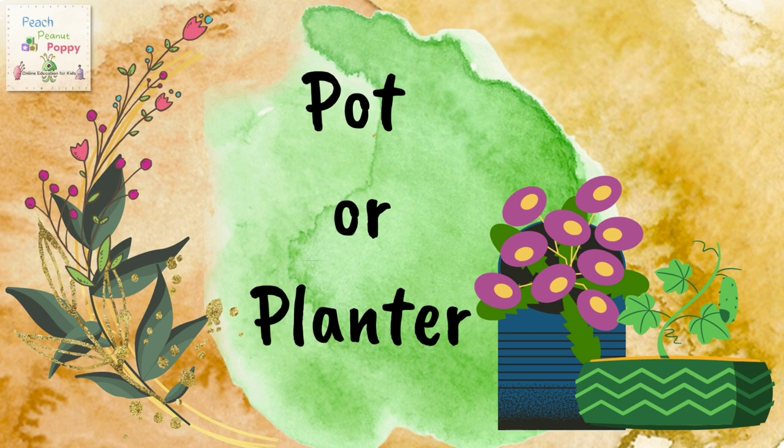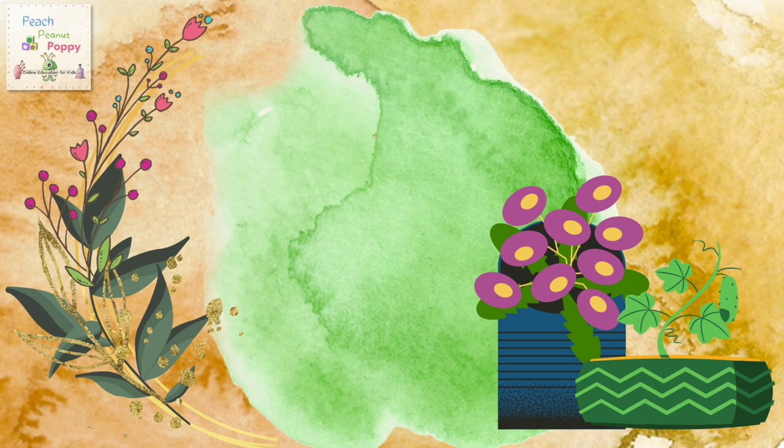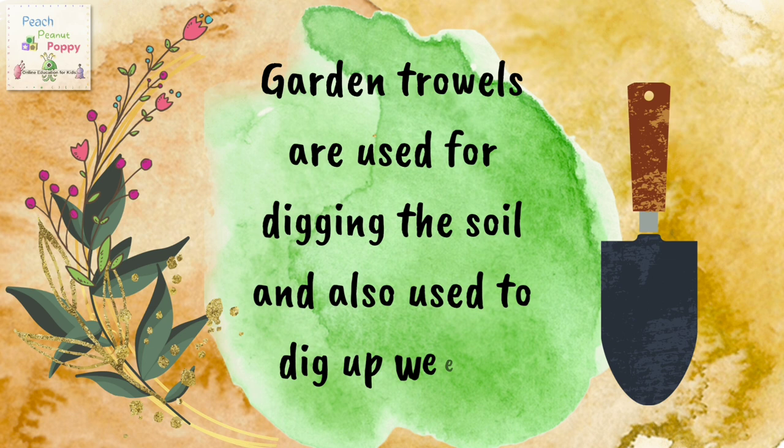Then we will need a pot or planter. A plant pot or planter is a container in which flowers and other plants are cultivated and displayed. The next on our list is a hand trowel. Hand trowels are used for digging the soil and are also used to dig up weeds.